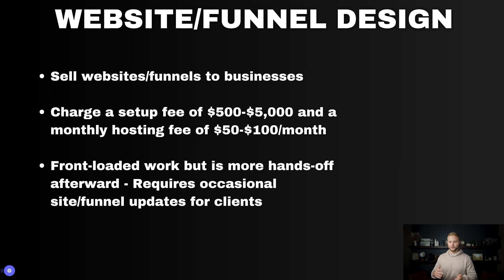The work with this is very front-loaded. It takes a week to two weeks to build out the website or funnel, maybe shorter if it's a smaller funnel. But after the website is set up, it's very hands-off. You just might have to make occasional changes to the websites or funnels for your clients, or you can give them access to the software and let them do that themselves.